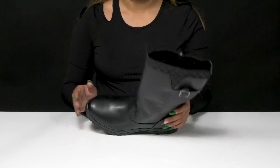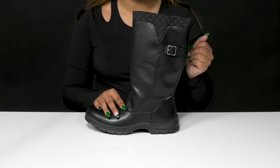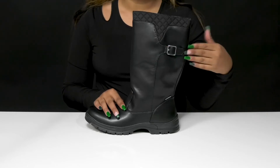You'll find that the rounded toe is paired with a tall calf-length shaft, giving you a nice elongating appearance. Right around the collar, you'll find this really classic fall quilted pattern.